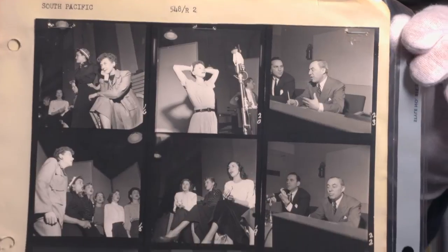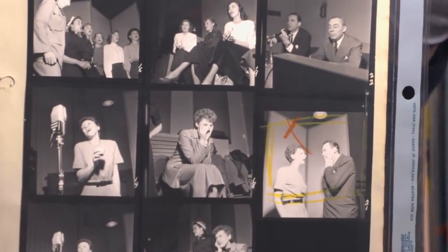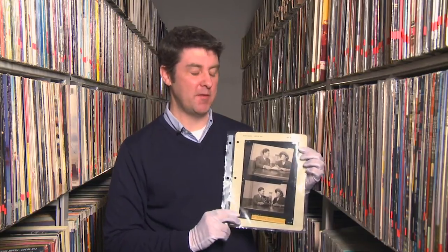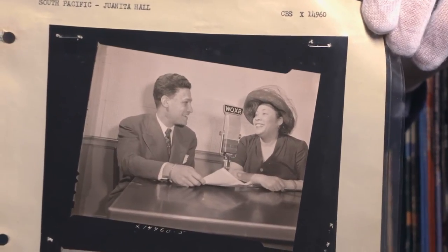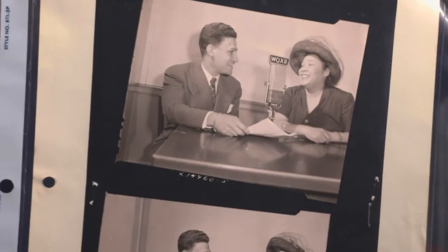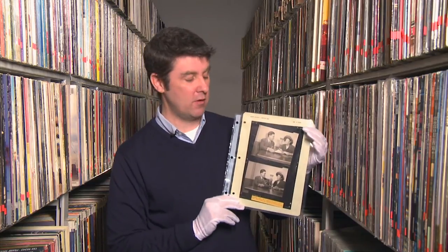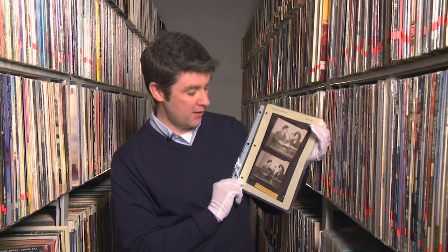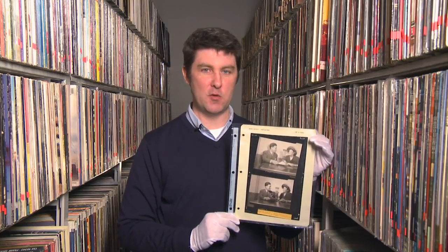There are lots of other great images from the South Pacific photo library — these are the actual recording sessions at the microphone at Columbia Studios. One more neat little photo from the South Pacific file is this one, which is about a month after the recording session in April of 1949. This is May of 1949 — Miss Juanita Hall, who portrayed Bloody Mary in South Pacific and won the Tony for that role, doing some press for the album release of South Pacific, talking to Mr. Stearns, announcer for New York City's beloved WQXR.